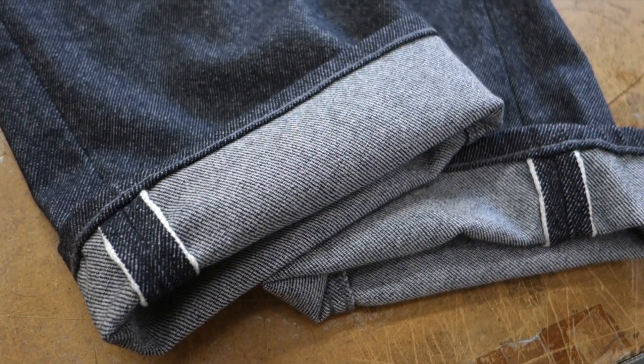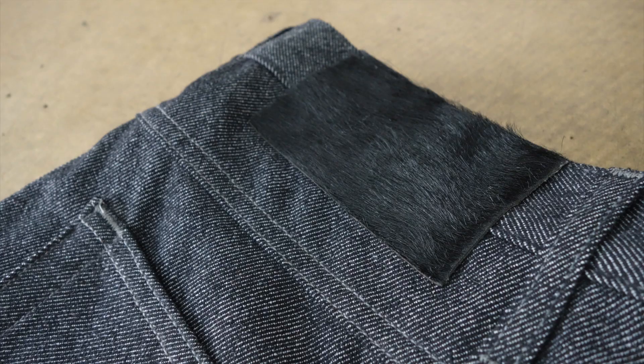Made from 100% cashmere and woven on vintage shuttle looms in Japan, this fabric is incredibly rare. These old machines were never designed to weave with such delicate yarns. Only the most skilled machine operators could produce 100% cashmere selvage denim exclusively for Naked and Famous.